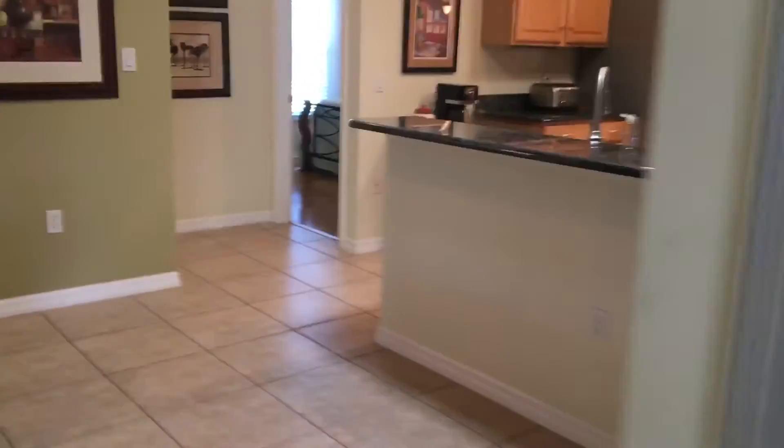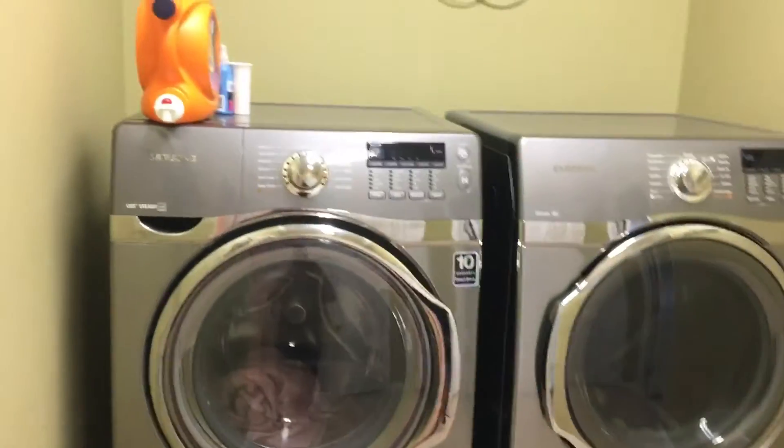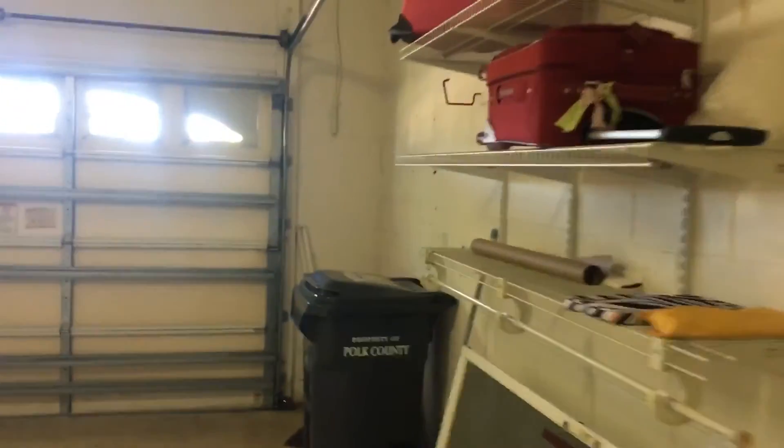Let's go into the garage and check it out real quick. Washer-dryer — good to go. And the garage — everything is good to go. That concludes our video walkthrough at 225 New River. I think the house looks great. See ya, bye-bye!